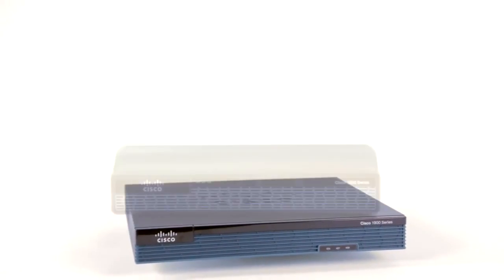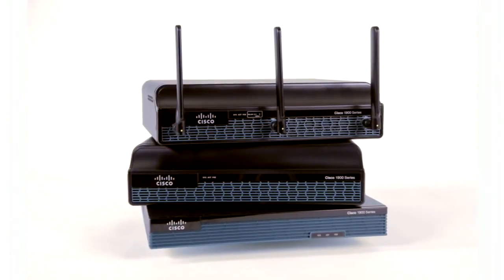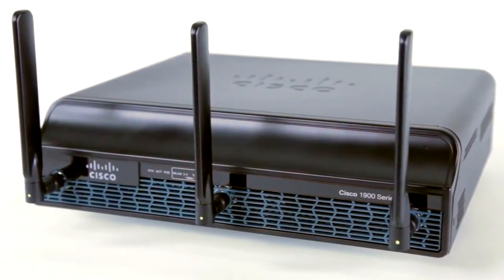Any member of this router family is ideal for space-constrained environments where real estate is at a premium. You can put it on a desk, or you can mount it on the wall, or you can even rack it. Either way, this little powerhouse is ready for business.